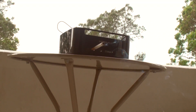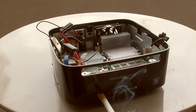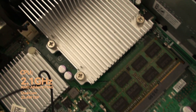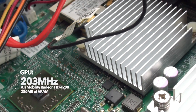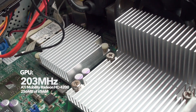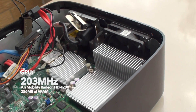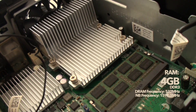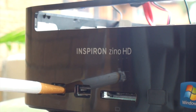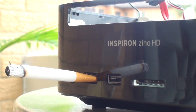The guts of a PC determine its potential. So what's inside the Zeno HD? Processing is handled by a dual-core Athlon running at 2.1 GHz. For graphics, it's an ATI Mobility Radeon HD 4200 clocked at 203 MHz. And to tie it all together, there's 4 gigs of DDR3. So without further ado, how does the Zeno perform in-game?